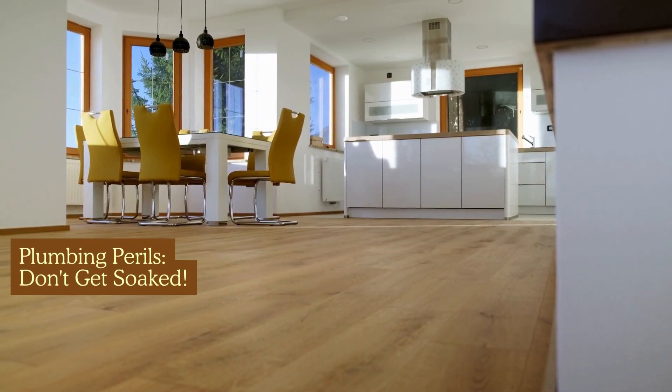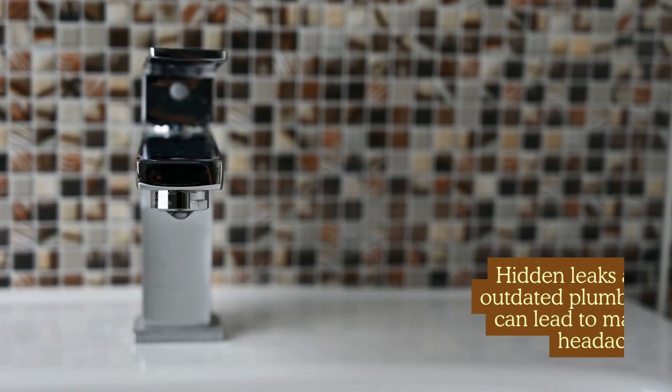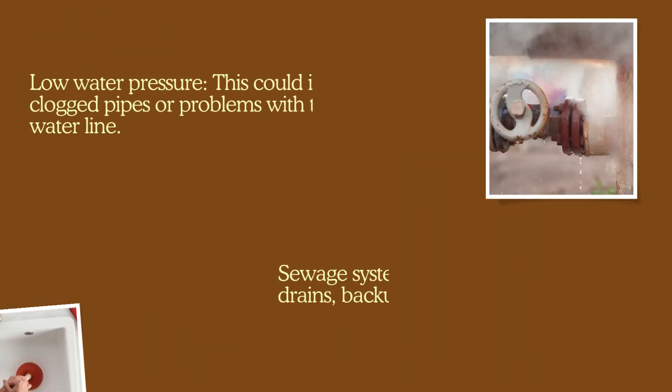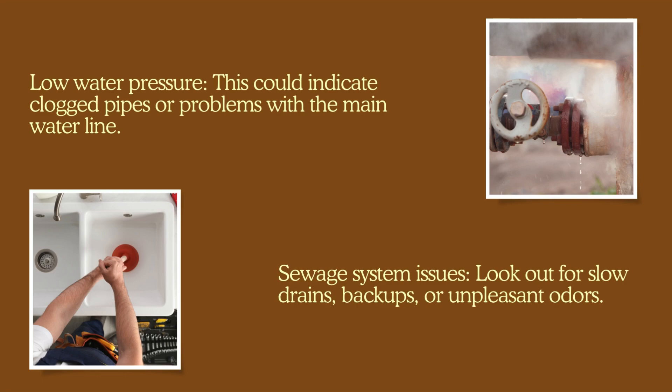Plumbing perils — don't get soaked. Hidden leaks and outdated plumbing can lead to major headaches and expenses down the road. Here's what your inspector will be looking for: visible leaks — keep an eye out for water stains, mold growth, and dampness around pipes and fixtures. Outdated pipes: galvanized steel or polybutylene pipes have a shorter lifespan and can be prone to leaks. Low water pressure could indicate clogged pipes or problems with the main water line. Sewage system issues: look out for slow drains, backups, or unpleasant odors.